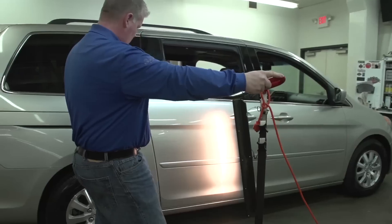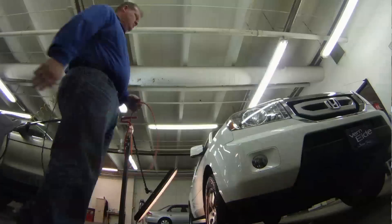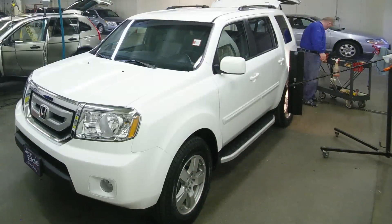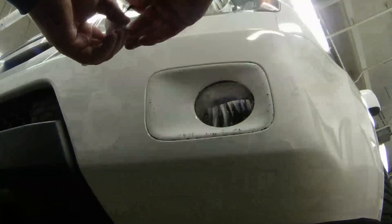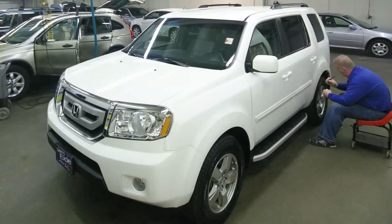When the car comes to me, I go around it with a light that shows the dents on the vehicle, try to repair the dent as best we can, and then once the dents are fixed, I look for rock chips or scratches and fill those in with paint so that it looks as good as we can make them.